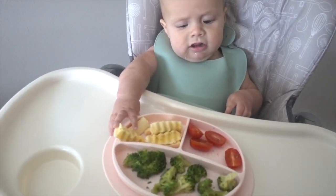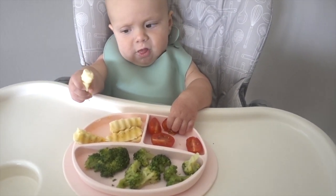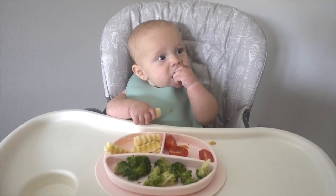She went straight for the banana today. This is a good meal — very colorful.